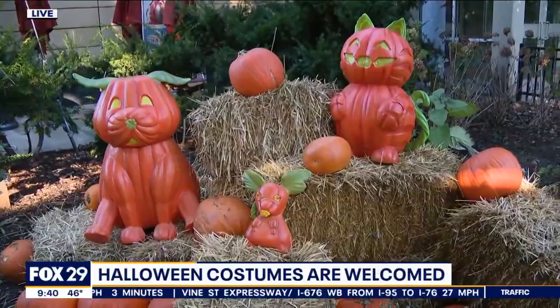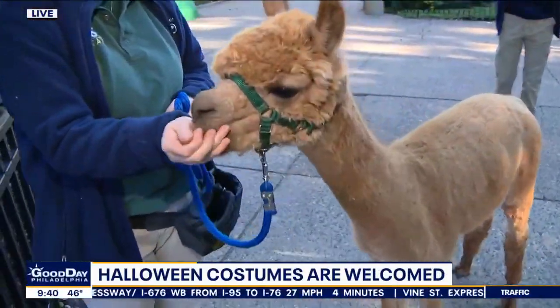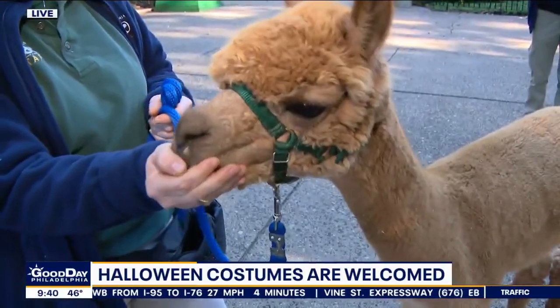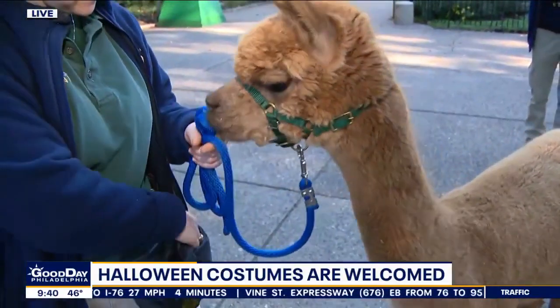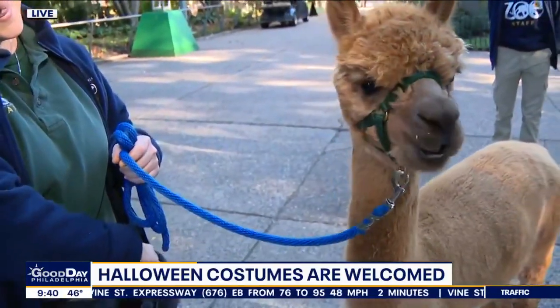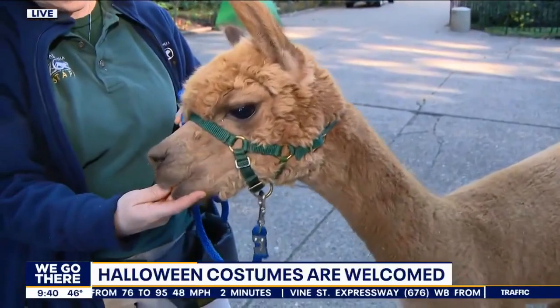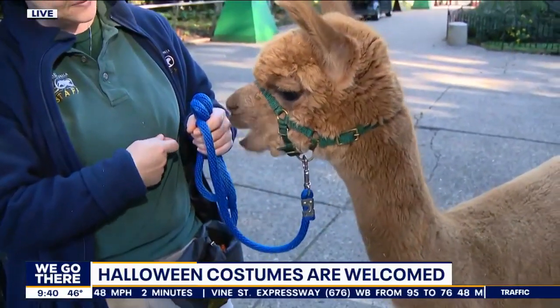The animals get a little tricks and treats too. Here at the Philadelphia Zoo, we try to feed our animals locally and seasonally as much as possible, so that means this time of year we have a ton of pumpkins and fresh apples and all sorts of produce — stuff you're probably buying at home — and we're getting it for our animals. So lots of our animals are getting all sorts of fun, seasonally-themed treats.